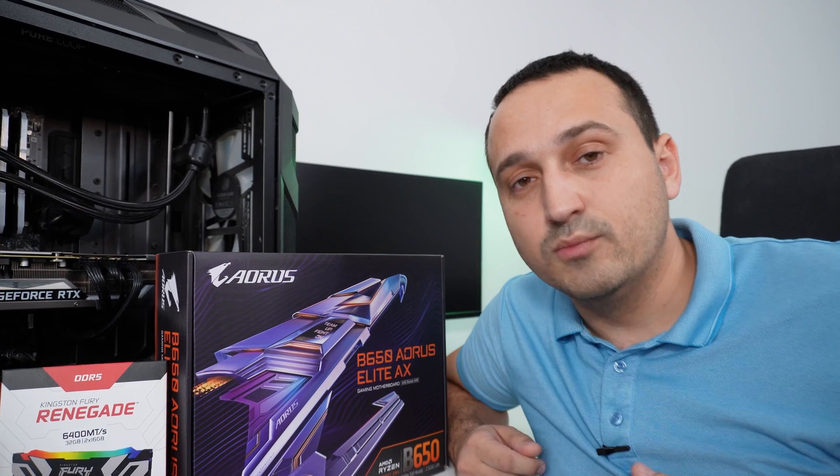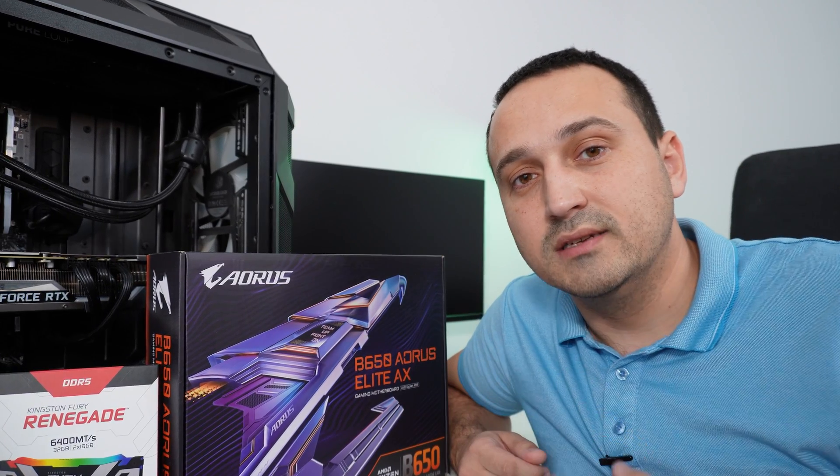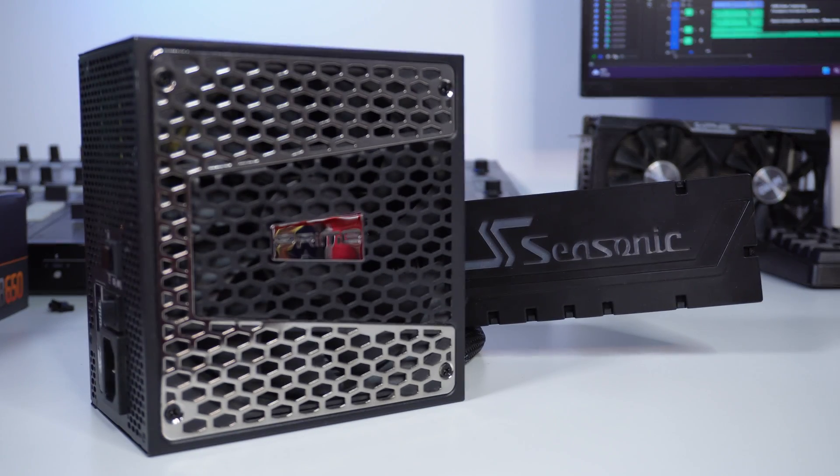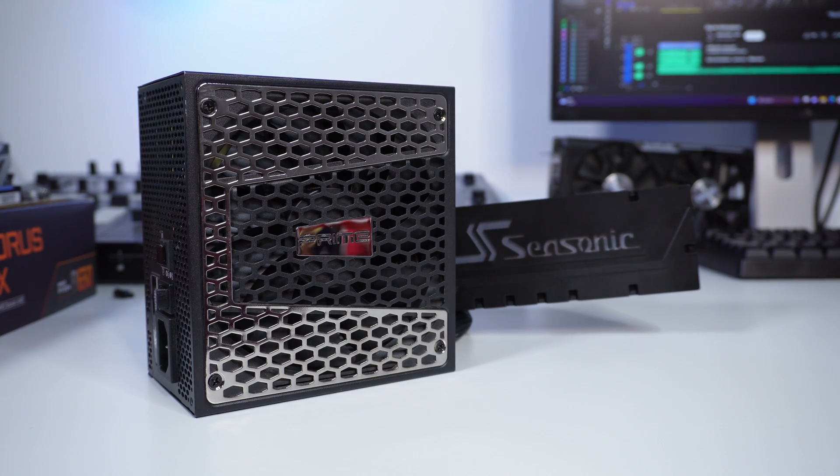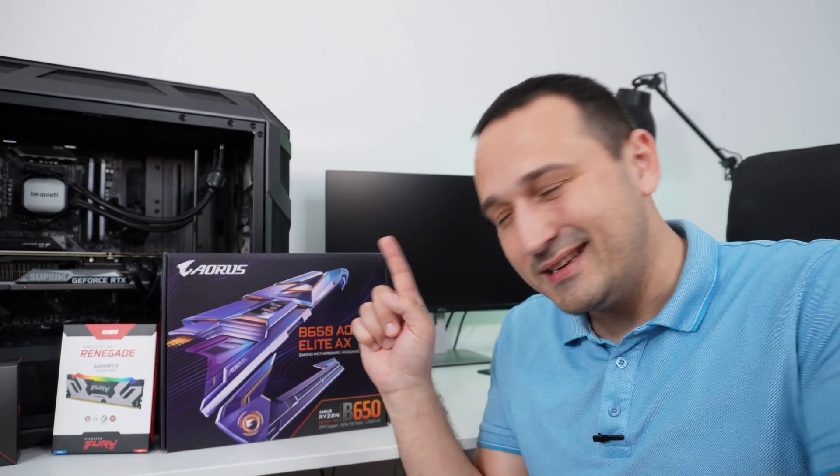As the GPU in both systems we're running the same RTX 3090 to avoid discrepancies, and the power supply is a 750-watt unit from C-Sonic — the exact same PSU in both systems. With that said, let's carry on building the new PC and see exactly what performance we can get out of it.